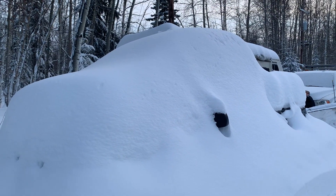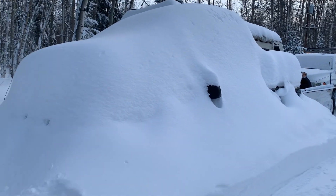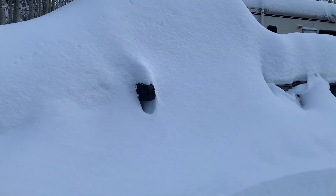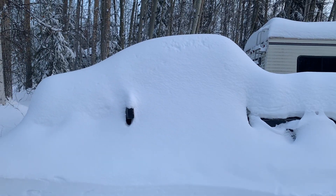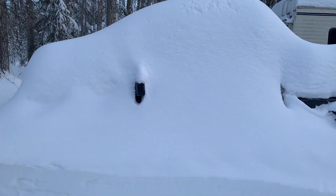Look at the truck right here. It's got so much snow on it, I have to look up at it. It looks like a monster truck now, just because it has so much snow — it's buried. It looks like a monster truck sitting there, just because it has several feet of snow on top of it. It really makes it look huge.